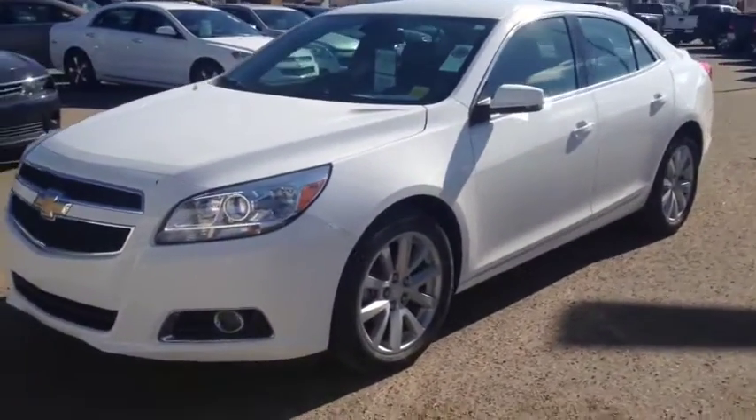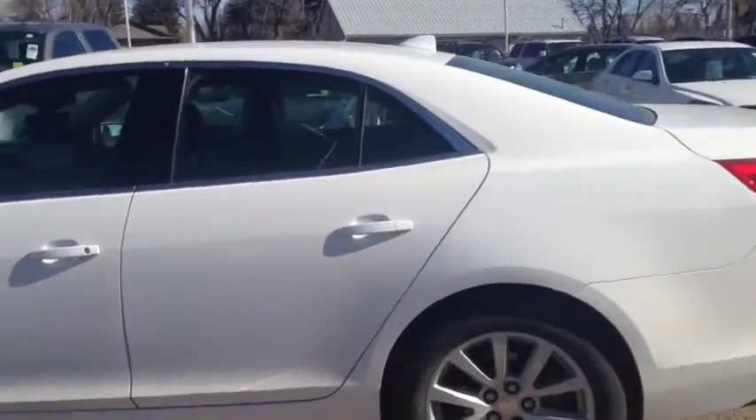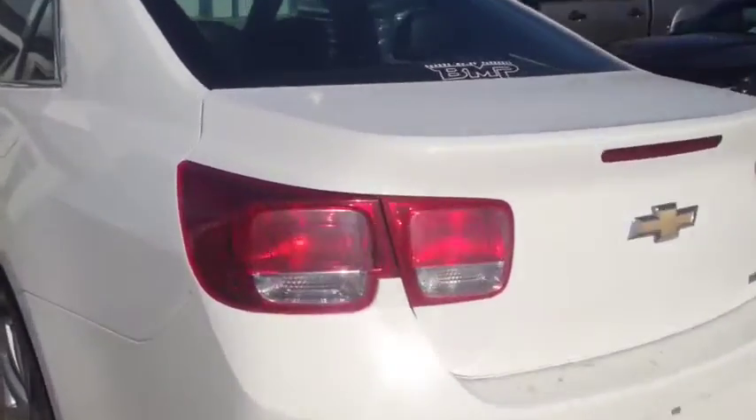Hey everybody and welcome to Brooks Motor Products. Today we have stock number 139855. It's one of our used 2013 Chevrolet Malibu LTs. It has a 2.5 liter 4-cylinder motor paired with a 6-speed automatic transmission in summit white. So let's check it out.